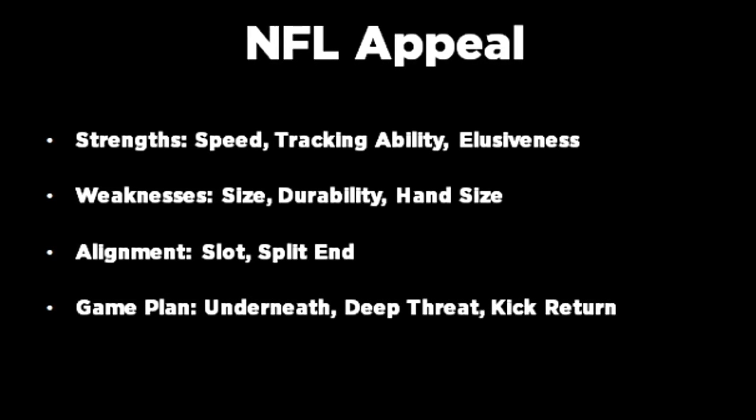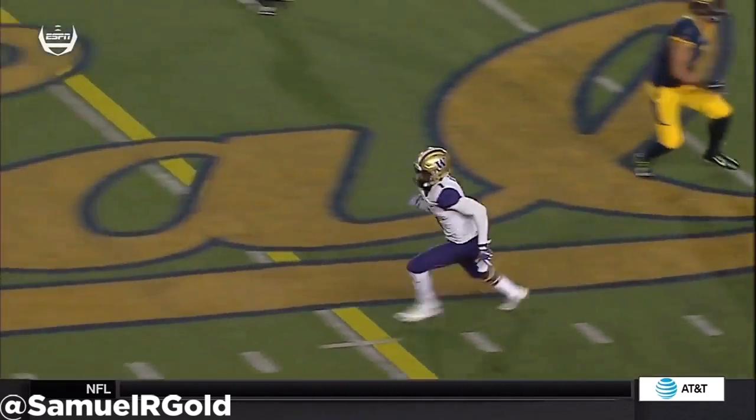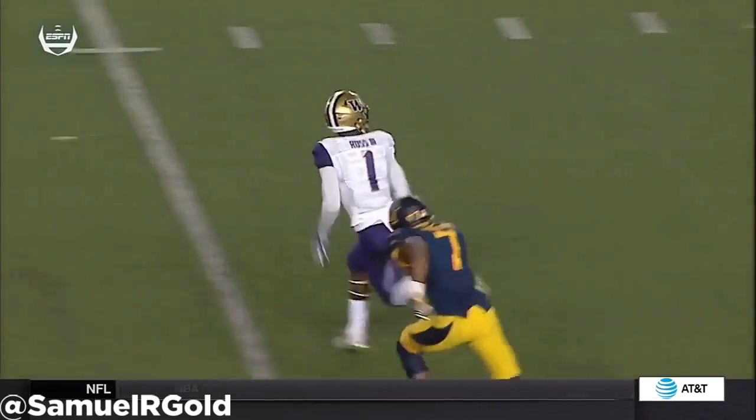So what grade would we give Ross? We are giving Ross a late first-round grade, and here's why.